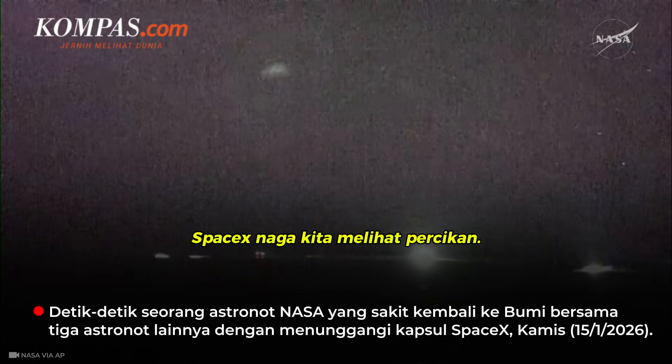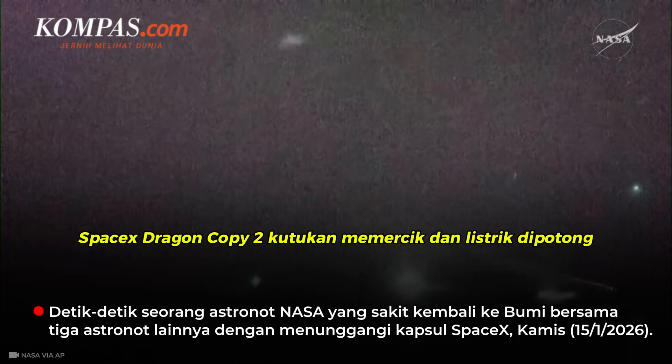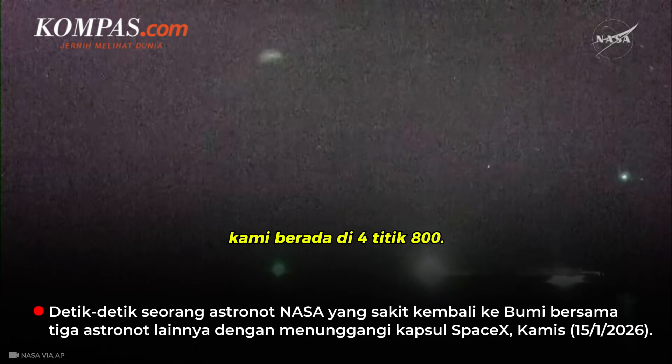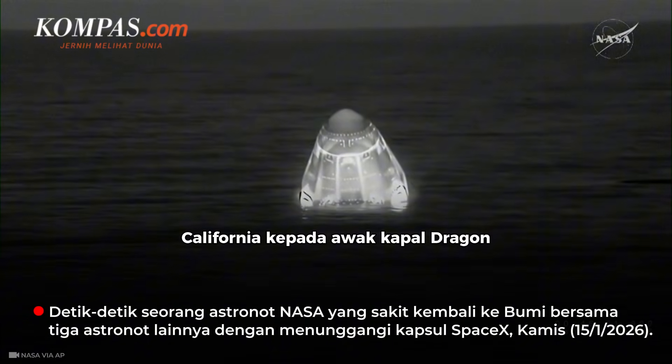Dragon — SpaceX, we see splashdown. SpaceX Dragon, copy — clear splashdown and mains are cut, we are in 4.800. You just heard that callout from the core in Hawthorne, California to the crew aboard Dragon.